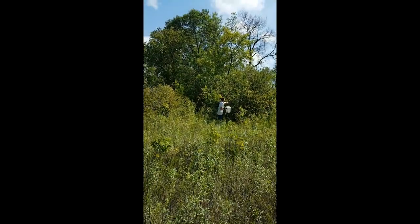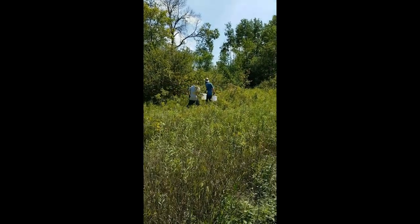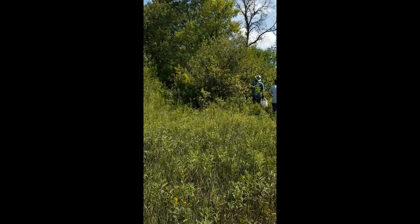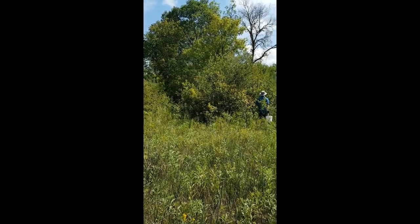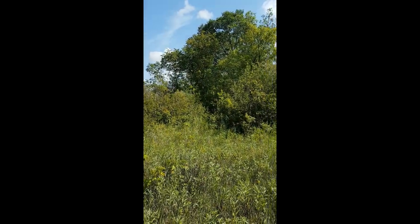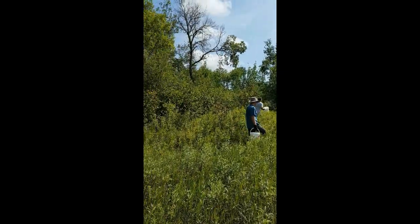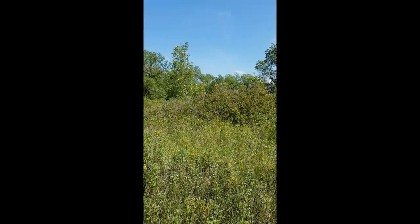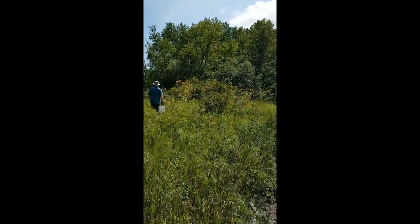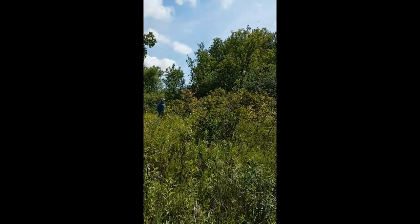We started off looking for chanterelles, but it's been quite dry. Other than the last week we had a couple days of rain, but it's been very very dry, so we haven't had any success finding chanterelles today. So we're gonna try for hazel nuts, which is proving to be a little difficult right now too. Maybe I'll come back after another pause, see what we find.